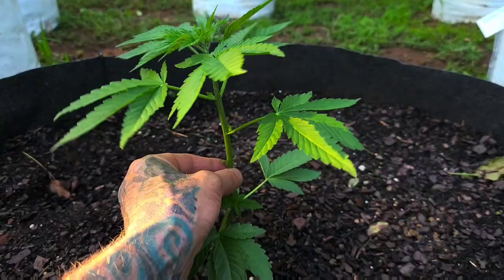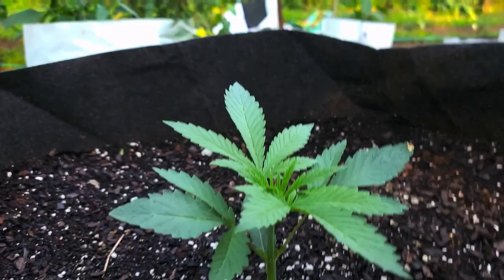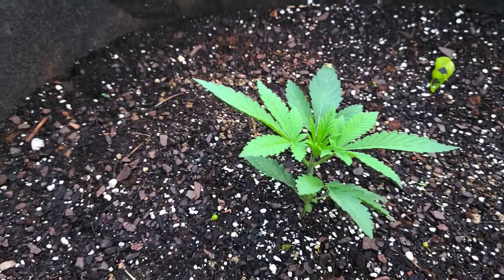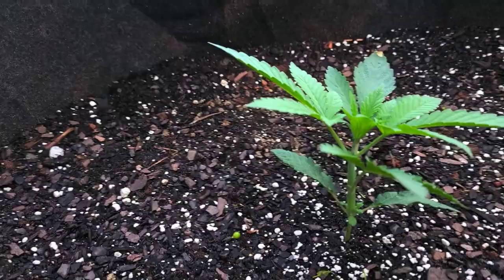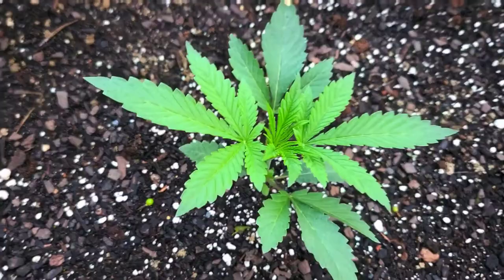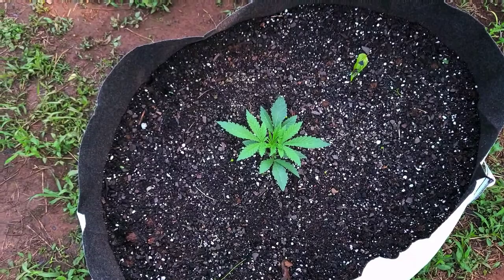Now we're at day 17 on the Lemon Grab — Lemon Tree crossed with Yu Jelly. This plant is getting babied above all others. It's a heavy yielder, it's high THC content, and who doesn't want something that tastes like lemons? She's looking good. We're gonna keep at it — not really much we can do with her at this point except let her grow.